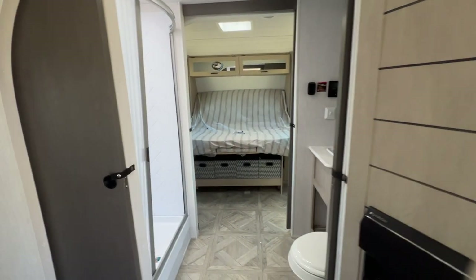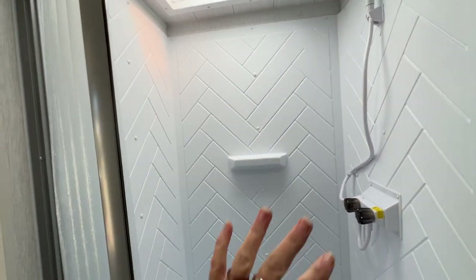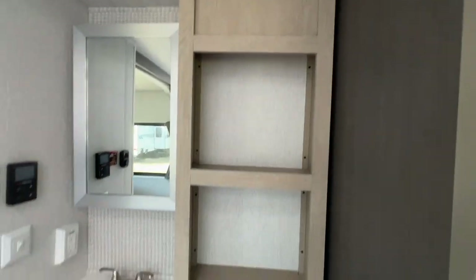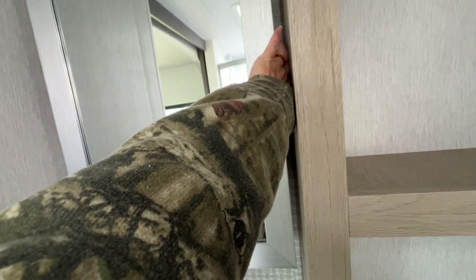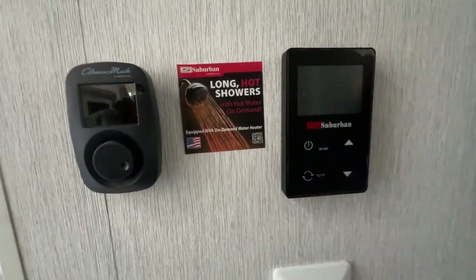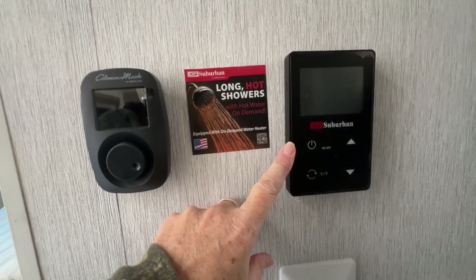We have a walk-through bathroom with a walk-in shower. I like how it's radius up here — it gives you a little extra shower space. We have a skylight, nice storage with shelves and a little bit underneath the sink, and a medicine cabinet with a travel-lock string. And here's the control for your on-demand water heater — I'm a big fan because you can take long, hot showers. No more six-gallon water heater; you have hot water all the time.